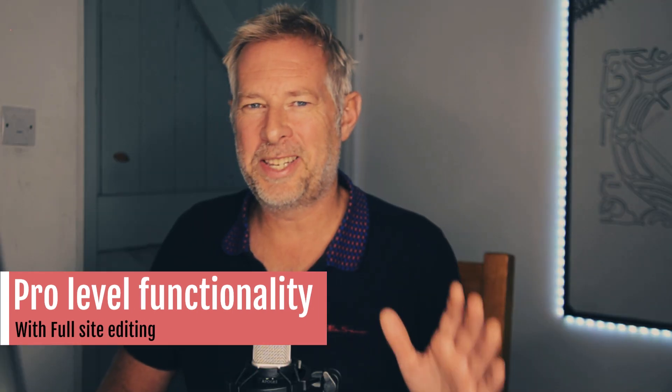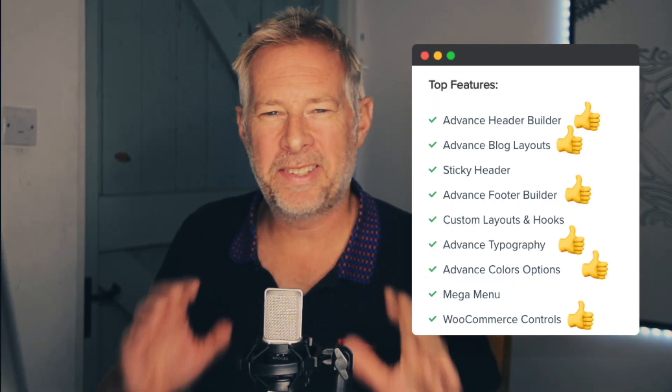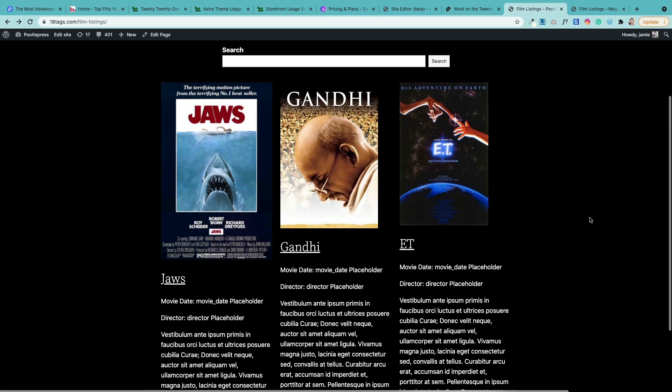The 2022 theme is going to give you pro theme level functionality. If you look at this screenshot, I compared it to Astra Pro, and whilst it doesn't do everything, it does all the most important things we need for most of our sites. Here's two examples: here's a custom header that I built and here's a custom blog page that I built.